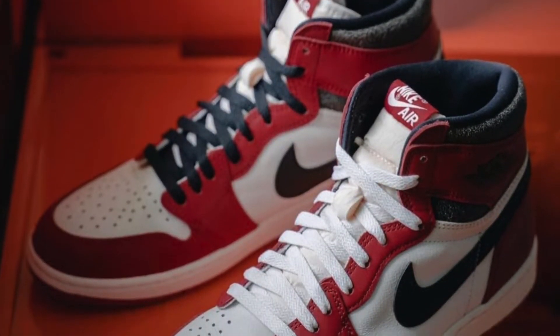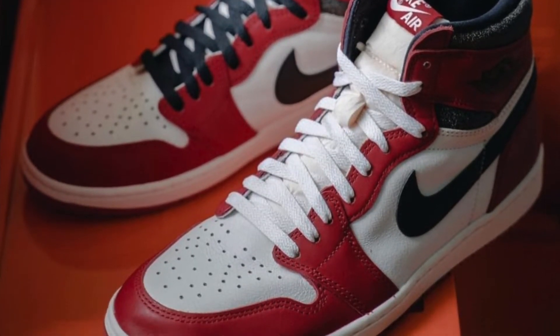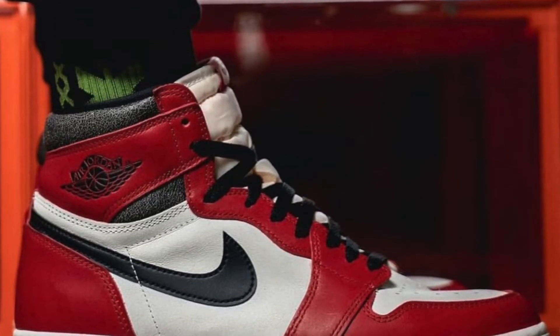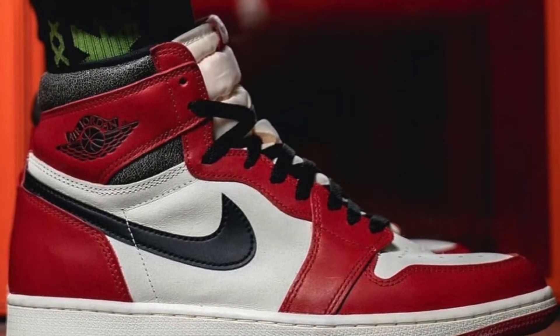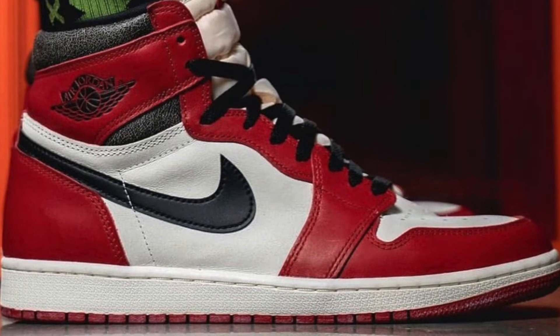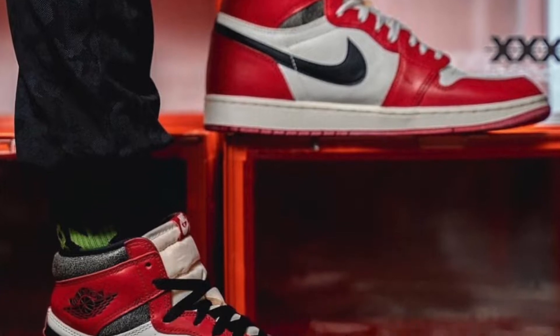Now we're looking at Sneaker Bar Detroit's pictures — laced up with white and black laces. I'll probably buy a pair of red laces and throw them in just to see how they look. Looking at the white leather on Sneaker Bar Detroit's, you can't really tell that it is cracked unless you're really zooming in. I also love the shine, and they put them on-feet for us to see. You can also tell that the outsole has that wear to it even when they're on feet.